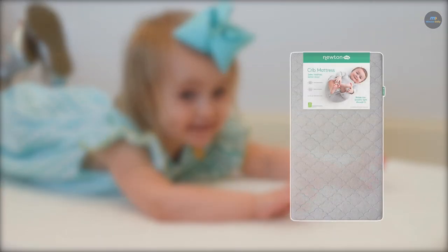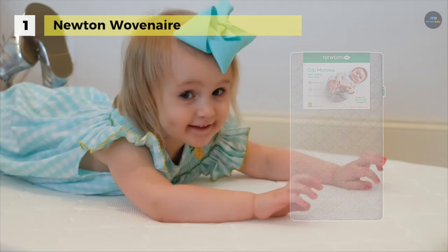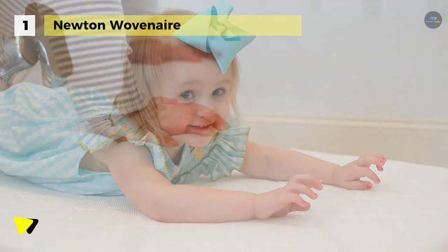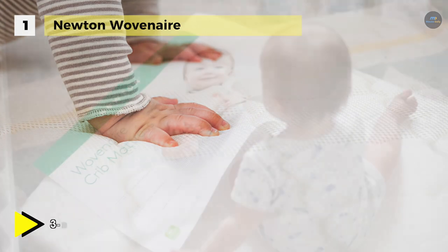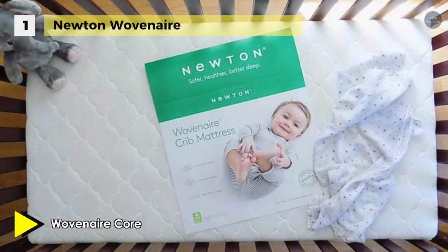Holding the first place among the list of best crib mattresses, we have the Newton Woven Air. It is equipped with breathe-through technology that allows air to flow freely and is independently proven to reduce the risk of suffocation and CO2 rebreathing even when your baby starts to roll over at night. You can regulate the temperature to prevent overheating, eliminate sweaty backs, and improve sleep quality. Also, it comes with two layers of highly breathable spacer fabric that are quilted together in an attractive cloud pattern to create soft pillows of air.